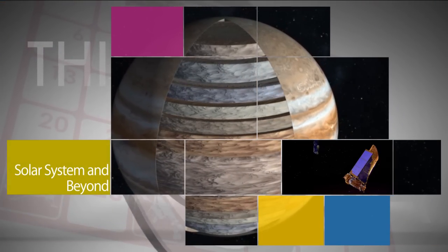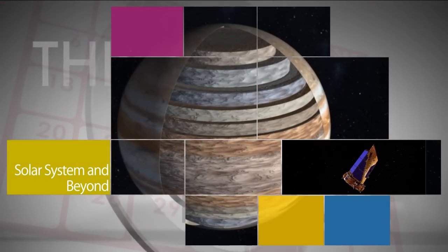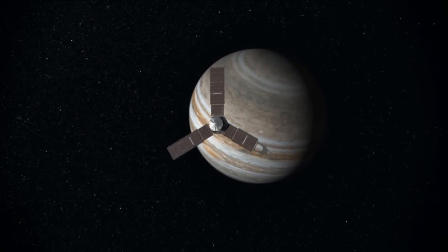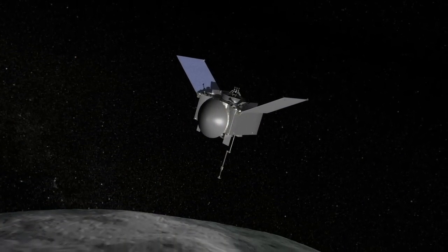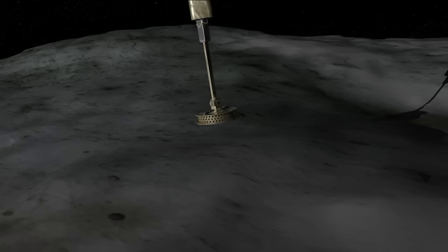Exploration of our solar system and beyond included the July 4 arrival of the Juno spacecraft to Jupiter. In September, NASA launched OSIRIS-REx, America's first sample return mission to an asteroid.